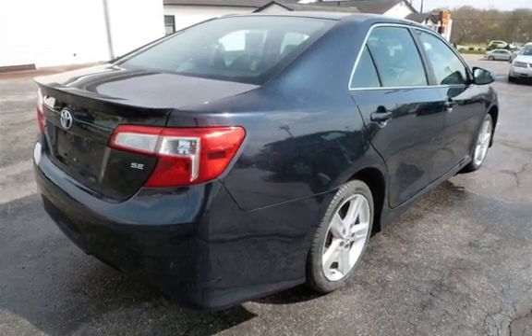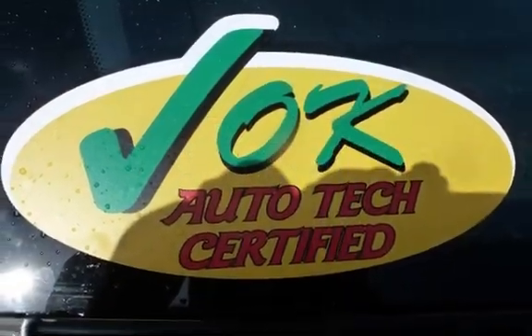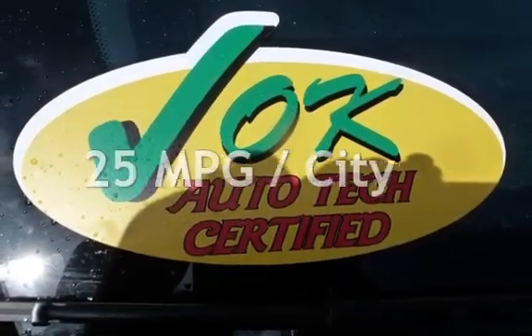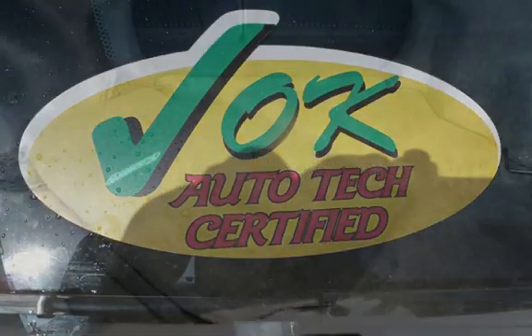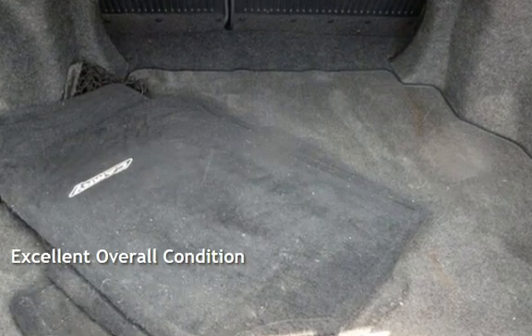This Toyota has less than 78,000 miles on the odometer. Estimated fuel economy for this vehicle is 25 miles per gallon in the city and 35 miles per gallon on the highway. This vehicle is in excellent overall condition.